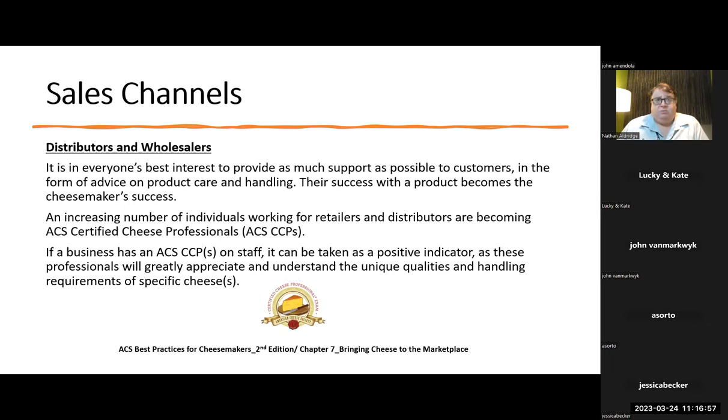It's in everyone's best interest to provide as much support as possible to customers in the form of advice on product care and handling. Their success with a product becomes a cheesemaker's success. I myself answer questions all the time about whether cheese with mold on it is bad. It's always my goal to make sure we're not throwing cheese away if it's a small detail, because cheese is a form of preserving the nutrients in milk and sometimes a spot of ambient mold on the outside won't affect it at all.